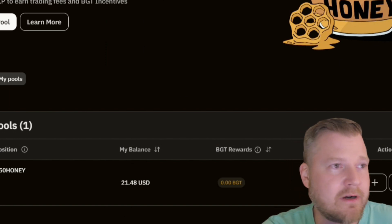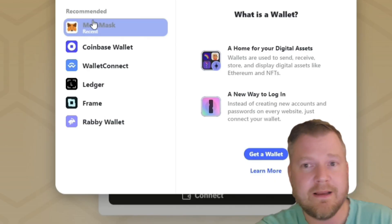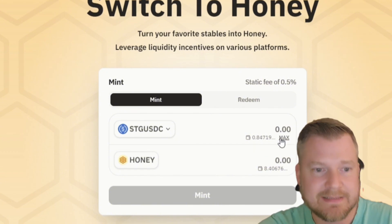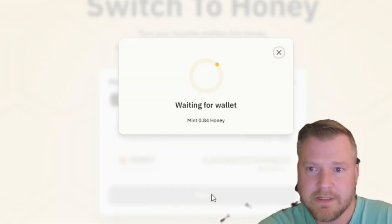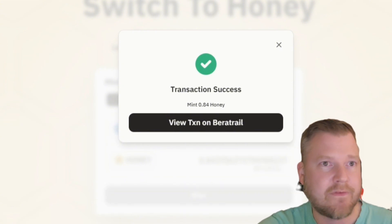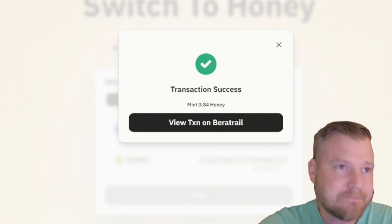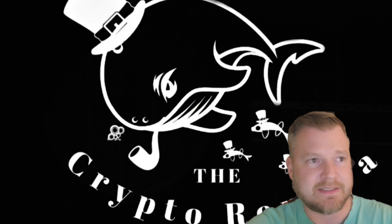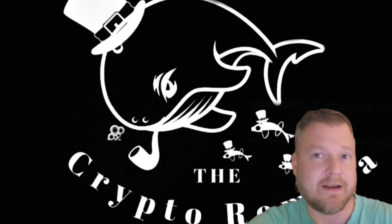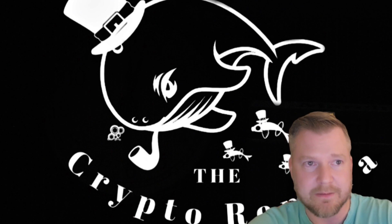Now go over here to the RCO Honey site on Berachain — we're just going to mint some Honey with the STGUSDC. Make sure you are connecting your wallet up at the top right. I have 0.84 STGUSDC; I'm just going to hit max. It'll bring up how much Honey I'm going to get. Hit mint, confirm the transaction — transaction success. So we've done about three or four transactions so far and we're on a good roll. I find the best time to do this is late at night or very early in the morning when people aren't as active.